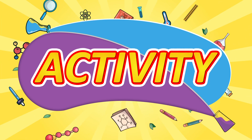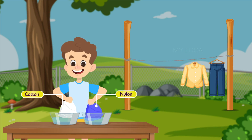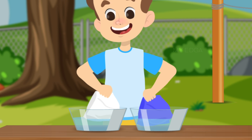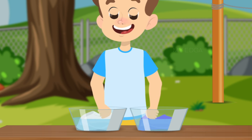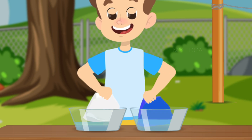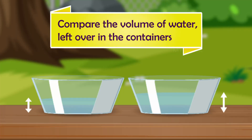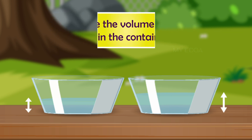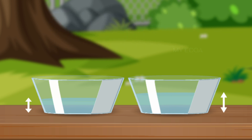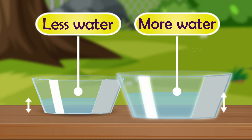Let us now do an activity to understand another property of synthetic fibers. Take two cloth materials of the same size — one made of cotton and the other of nylon. Soak both materials in two separate containers with an equal amount of water. After five minutes, take the cloth pieces out and spread them in the Sun. Now compare the volume of water left over in the containers.